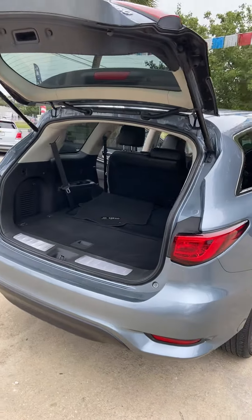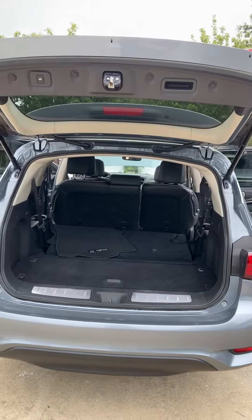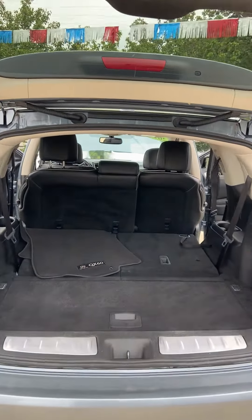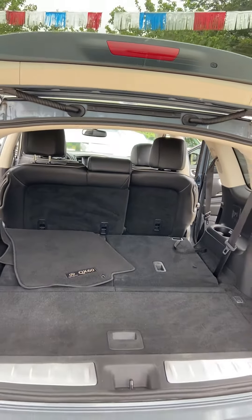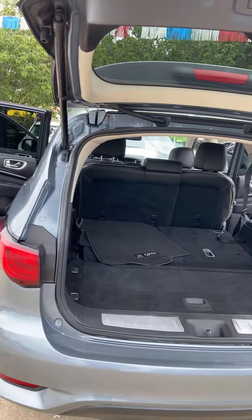The Infiniti does have the electronic lift gate. The seats fold down for extra storage, and it does have a third row, as you can clearly see — those seats just fold right up.